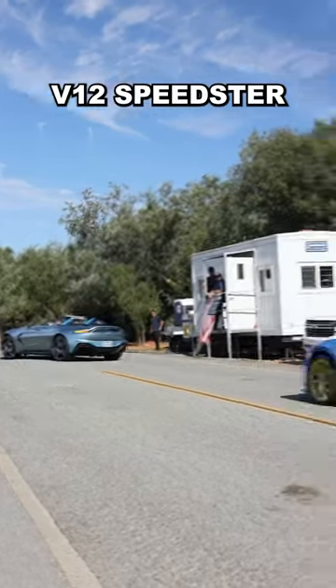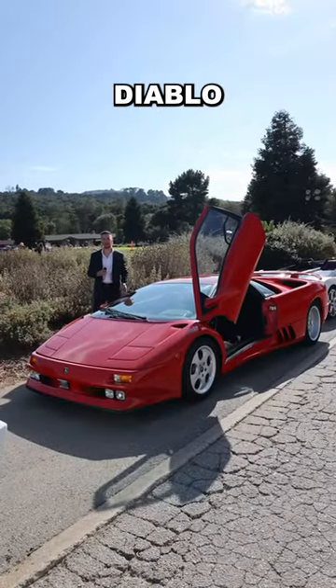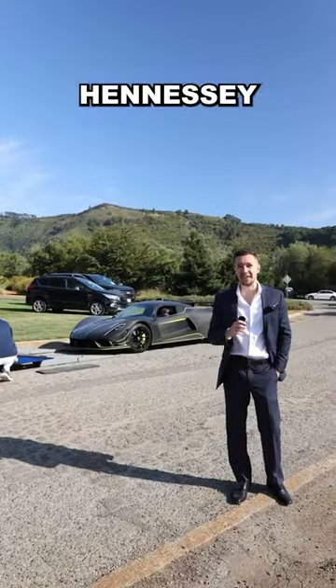Aston Martin V12 Speedster, Diablo GT2, Countach, Diablo, Gallardo Concept S, F50, fully loaded golf cart, Hennessy Venom F5.